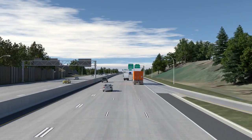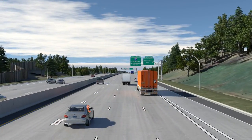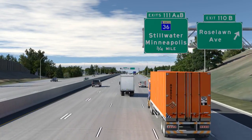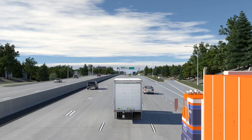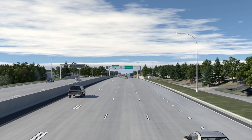The bridges at Roselawn Avenue and County Road B also will be replaced with new, wider bridges. Ramp access to and from Interstate 35E at the Roselawn Avenue interchange will also remain as it is today.